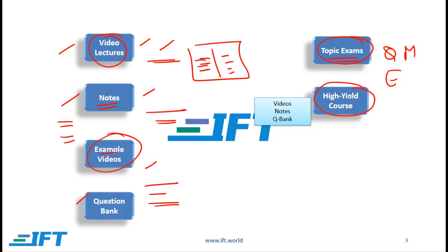We also offer a high yield course. This course has three components: high yield videos, high yield notes, and a high yield QBank. What we do here is summarize each reading in 15 to 20 minute lectures. The idea is that once you have covered material, after a few months you start forgetting what you've covered, and by going through the high yield material in a short amount of time you can revise your concepts. Also, if you don't have much time left for the exam, you can use the high yield course.